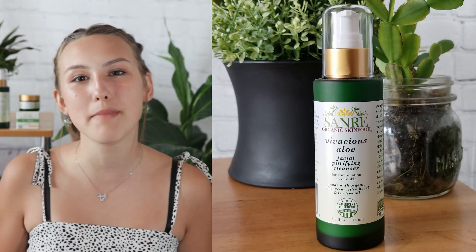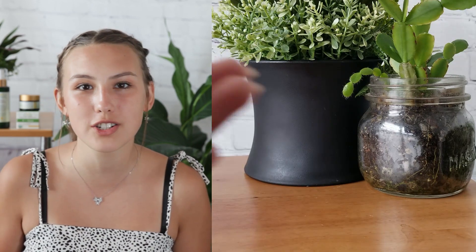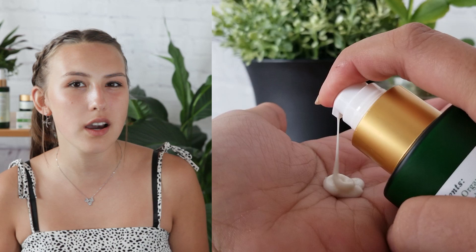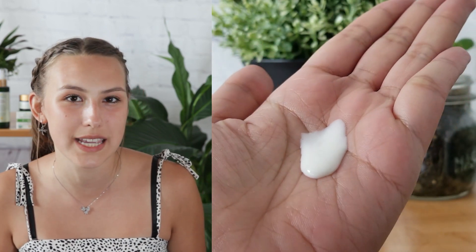First up, let's talk about the amazing Vivacious Aloe Cleanser, the perfect way to say goodbye to breakouts and hello to a fresh start for your skin. Throughout the day, our skin deals with dirt, oil, makeup, and pollutants, and this cleanser helps wipe it all away, leaving you with a clean slate for the ultimate beauty sleep.